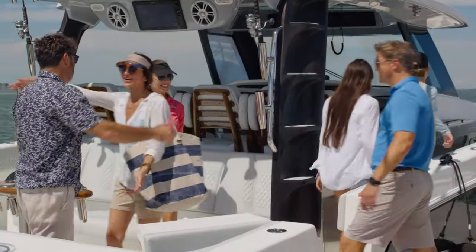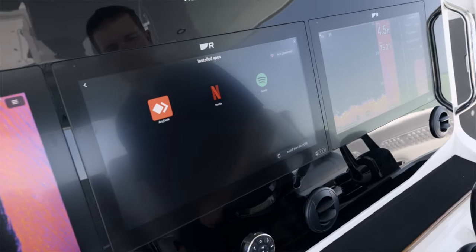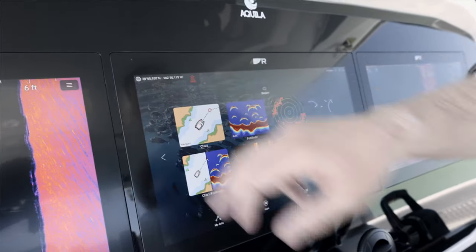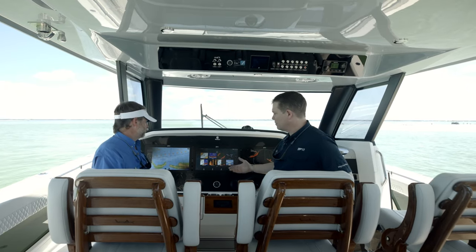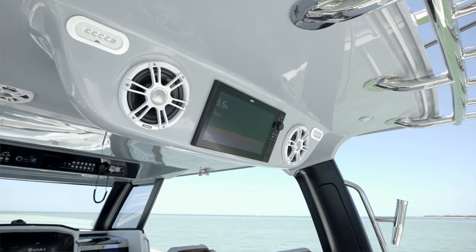If you're out with your family there are some nice additions too. We have what we call our Lighthouse app — you can connect the boat to Netflix or Spotify, so if you want to enjoy some entertainment at the helm you can. There's a whole list of different types of Lighthouse apps. We also integrate with the boat's audio system; there's a Fusion audio system on here, so we have full audio control right from the Axiom display.